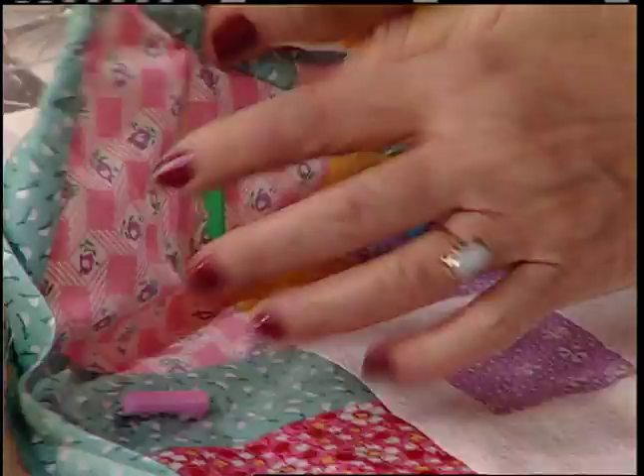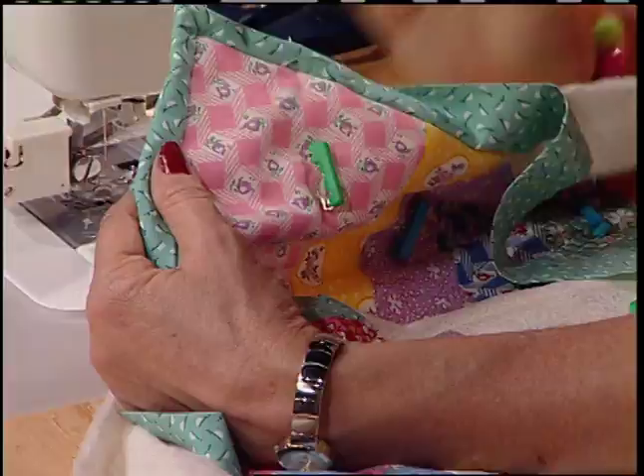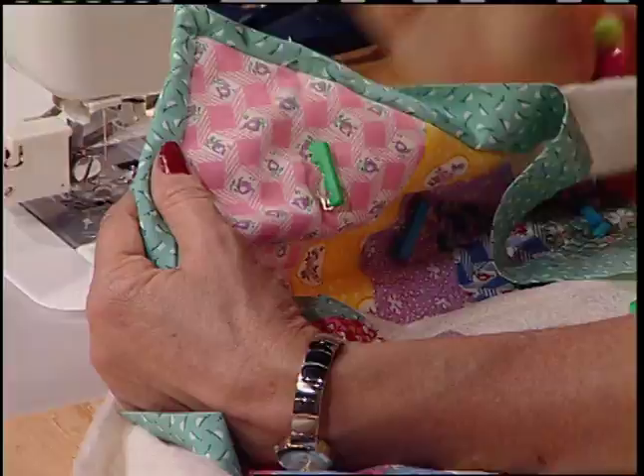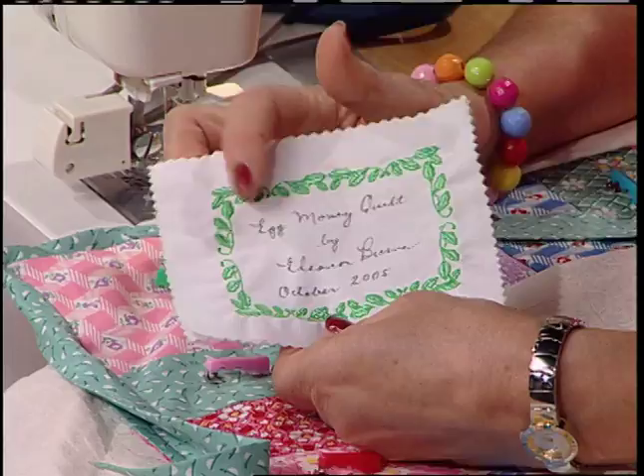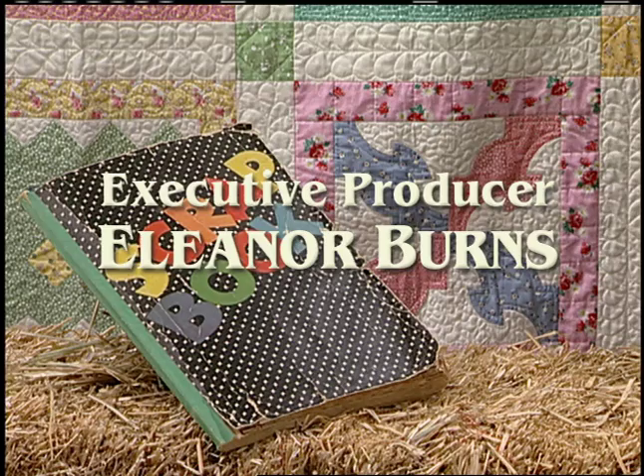Then stitch in the ditch right along here to hold that whole binding down — it's perfect. Remember your label — get it all signed and dated and sew it on to the back. I'm finishing my Egg Money Quilt and it is egg-citing! Good luck.